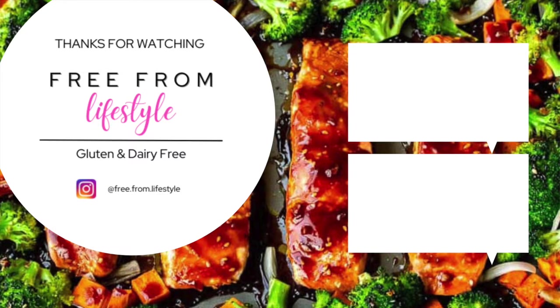I highly recommend White Rabbit products if you're plant-based, gluten-free, or can't eat dairy. They are super delicious and I enjoyed all of these meals. Please hit the like button if you enjoyed this video and subscribe to my channel. I'll see you in the next video. Bye.